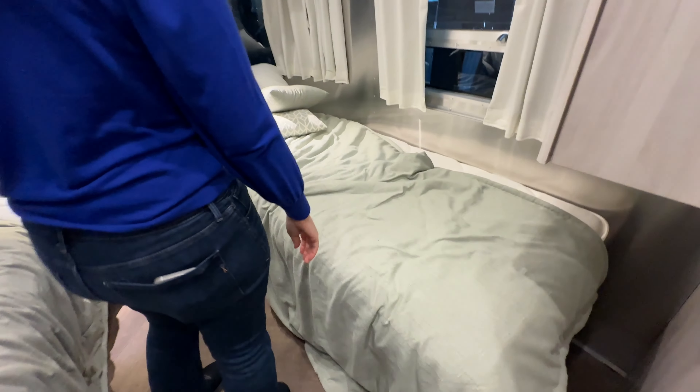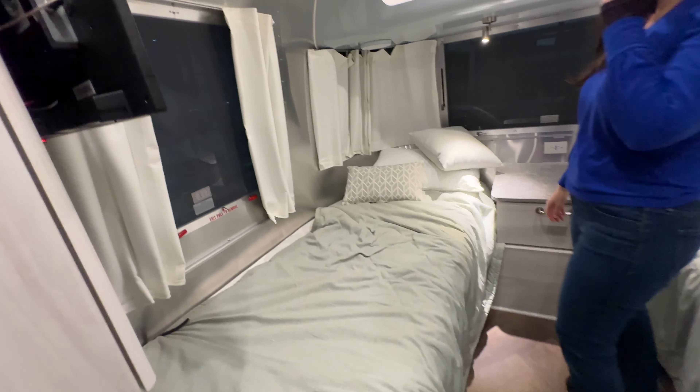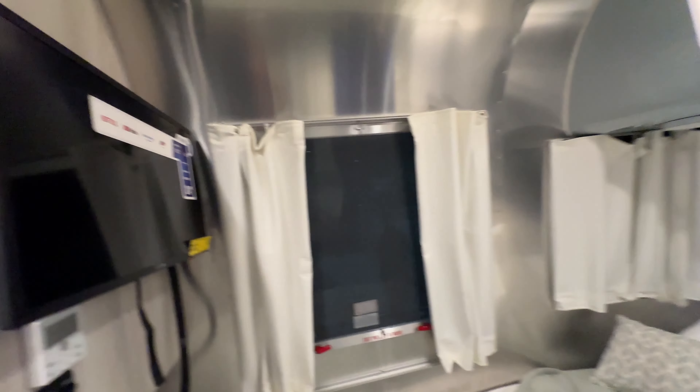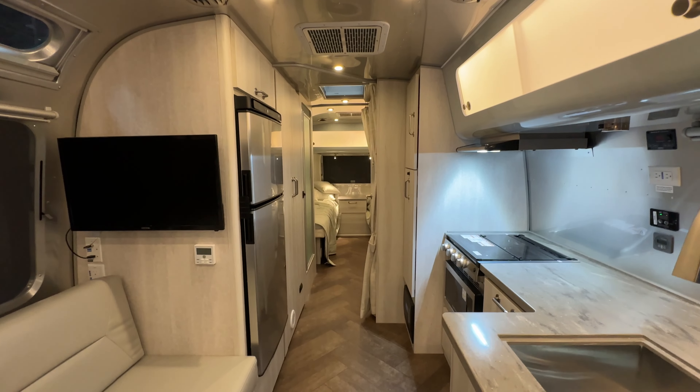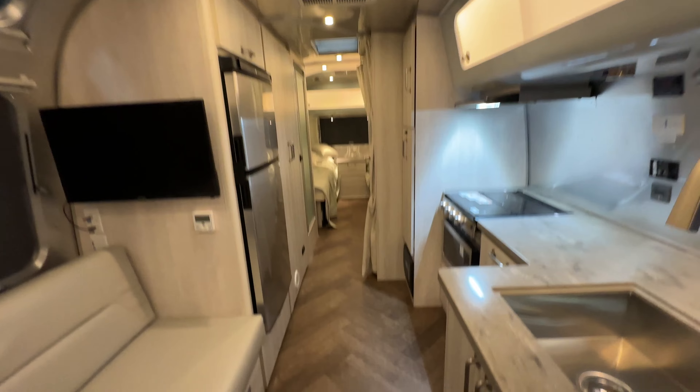There are two twin beds back here. People must like the twin bed setup — I think people like it because it gives you more options. You can bring guests and kids. Look how big it is — you go all the way over there, and the floor is cool. Let's see the Flying Cloud 28.